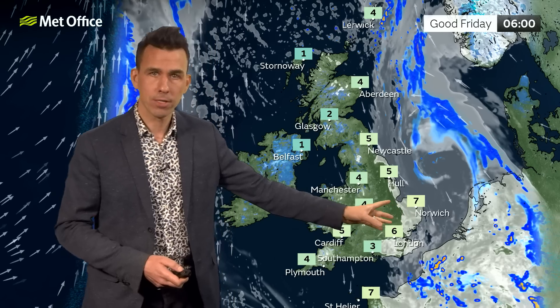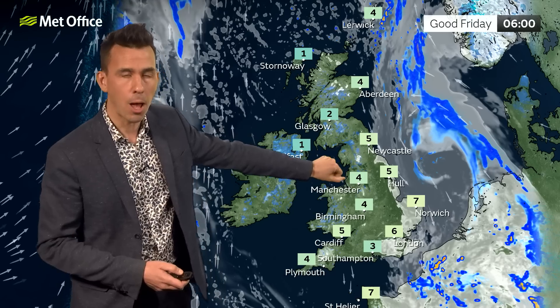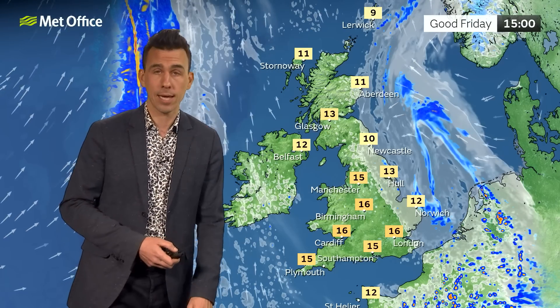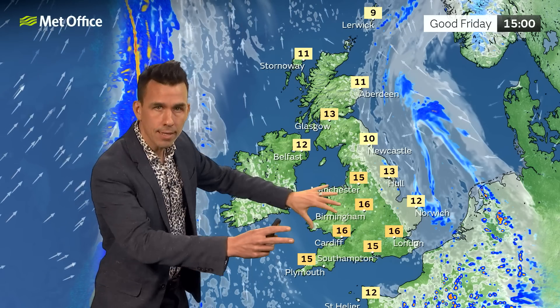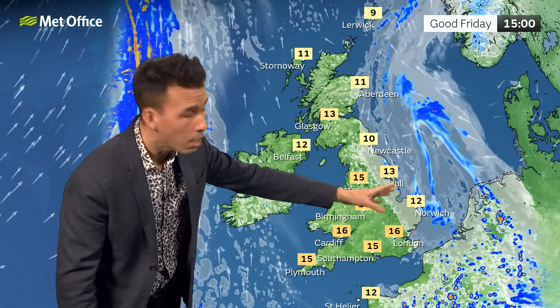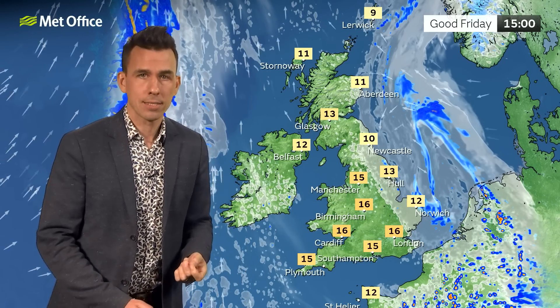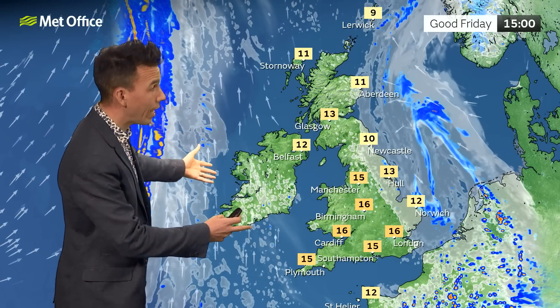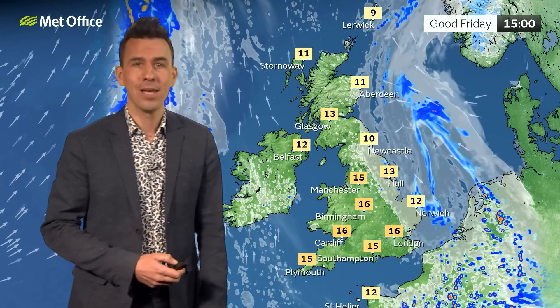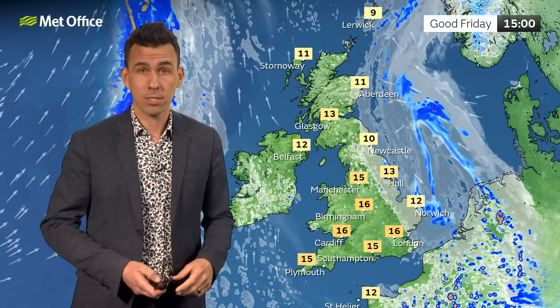Cloud and rain clearing first thing, although there's a lot of cloud remaining out in the North Sea, and that could edge a little further west again as the high pressure over Scandinavia brings an easterly airflow for Good Friday. North Sea coasts could be fairly misty with a few spots of rain or light showers and generally cloudier skies; an onshore breeze means temperatures there will be held back to 10 to 12 Celsius. Elsewhere across the UK there'll be plenty of sunshine through the afternoon, with temperatures of 15 to 16 Celsius feeling very nice in the April sunshine.